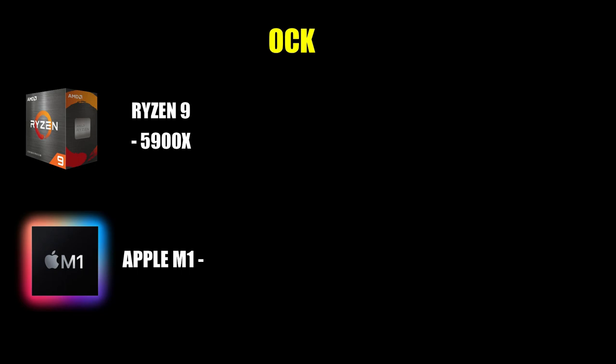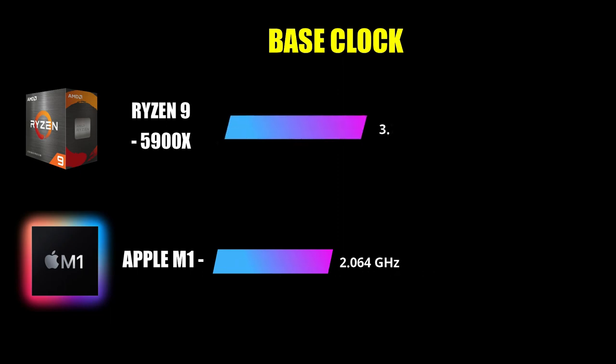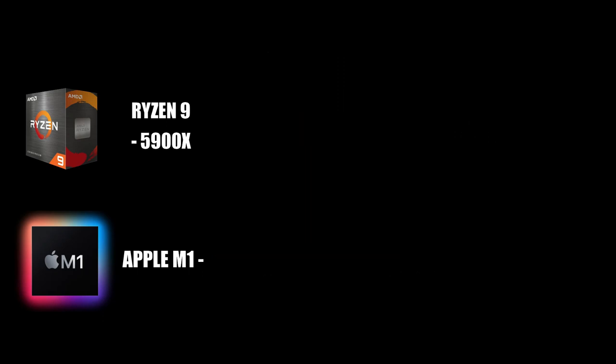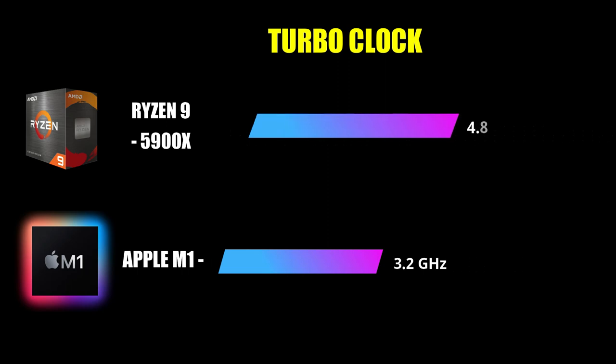Looking at clock speeds: the Apple M1 has a base clock speed of 2.064 GHz, and the Ryzen 9 has 3.7 GHz. For turbo boost, the Apple M1 reaches 3.2 GHz, while the Ryzen 9 reaches 4.8 GHz — so processing will be significantly faster on the Ryzen 9 in comparison.